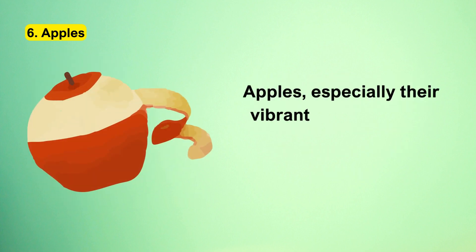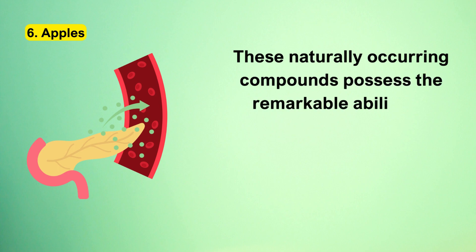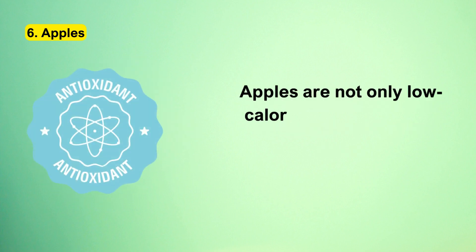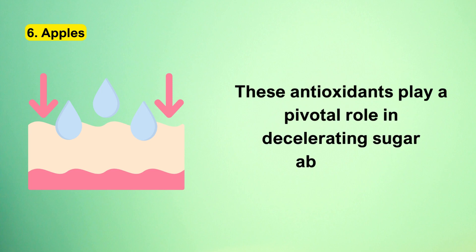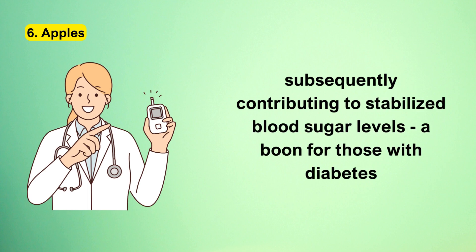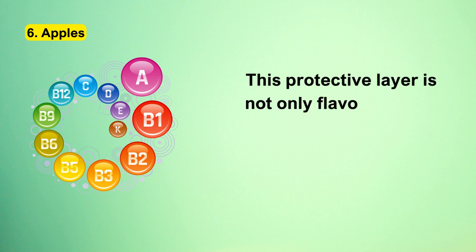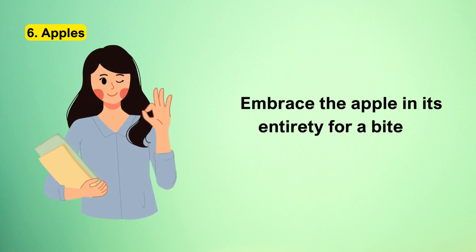Apples, especially their vibrant skins, are rich repositories of polyphenols. These naturally occurring compounds possess the remarkable ability to prompt the pancreas into insulin release, further assisting cells in sugar absorption. Apples are also brimming with potent antioxidants that play a pivotal role in decelerating sugar absorption, subsequently contributing to stabilized blood sugar levels. To truly harness the multifaceted health benefits of this fruit, indulge in the complete apple experience by consuming its skin — this protective layer is packed with essential nutrients and indispensable fiber.